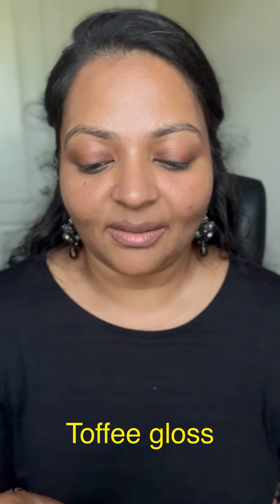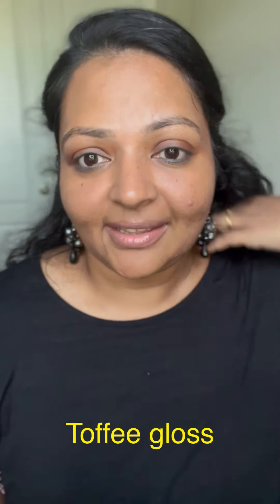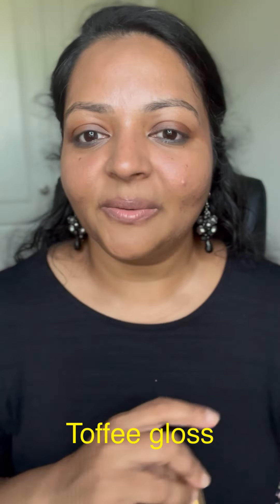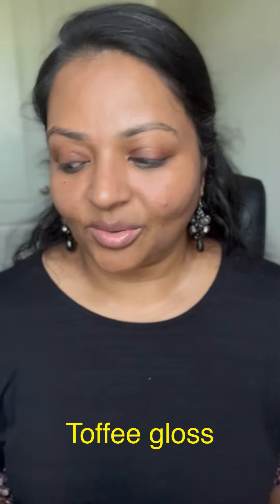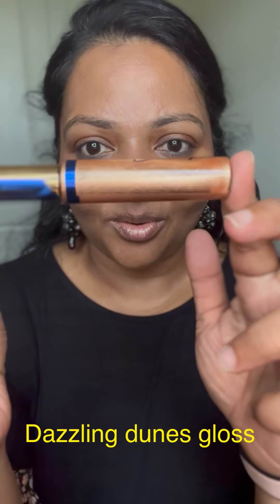For my brown lip lovers, here is the neutral Toffee gloss. We used to have Toffee Latte and Tiramisu — Tiramisu is sold out. These go very well on top of any browns like Down Rising, Coco, Nude Honey, or Nude Pink. If you're a nude lover, this gloss is for you — it keeps lips subtle and moisturized.